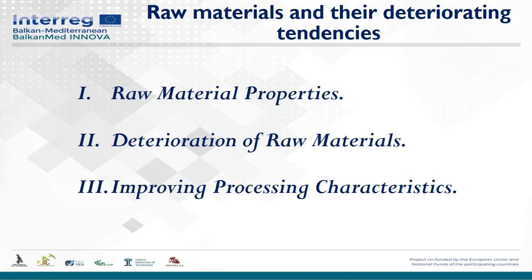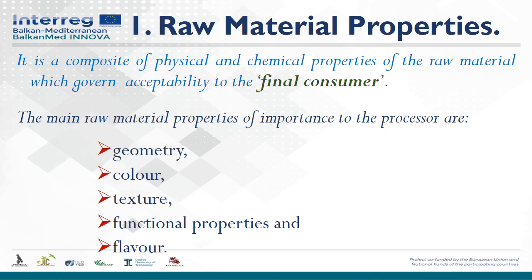Raw materials and their deteriorating tendencies. Here we can talk about the properties of raw material, the deterioration of raw material, and which processes might improve the quality and characteristics of food. The selection of raw material is of great importance for the quality of the processed product. The quality of raw materials can rarely be improved during processing, and therefore inspection and control of processes can assist in the selection of raw material that comply with process requirements.